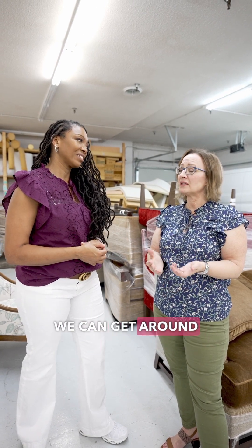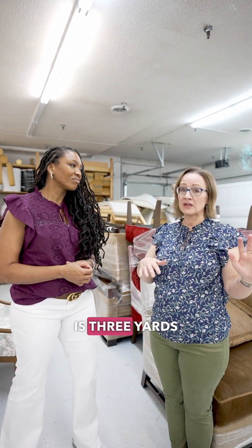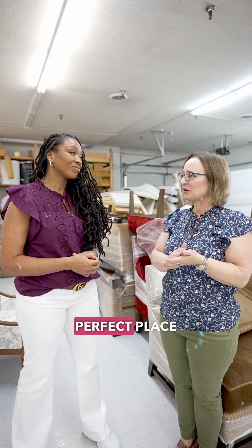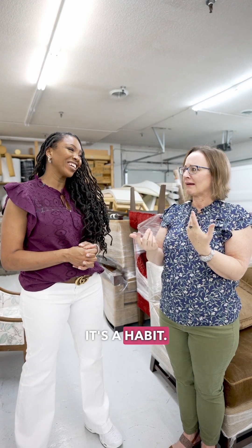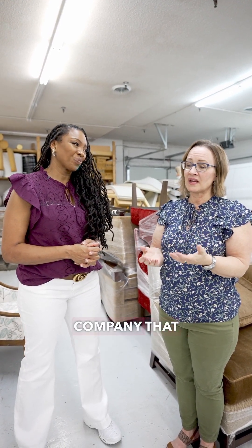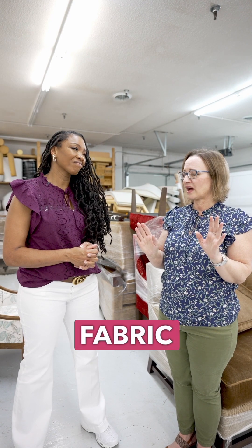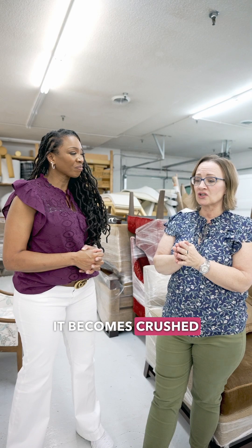Sometimes we can get around it because the average drapery panel is three yards of fabric, so sometimes there's a perfect place for us to cut for the next panel. But oftentimes the damage is right in the middle, or the fabric company that sent it gave you two pieces that are totally unusable. And with velvet in particular, it becomes crushed or it gets creased.